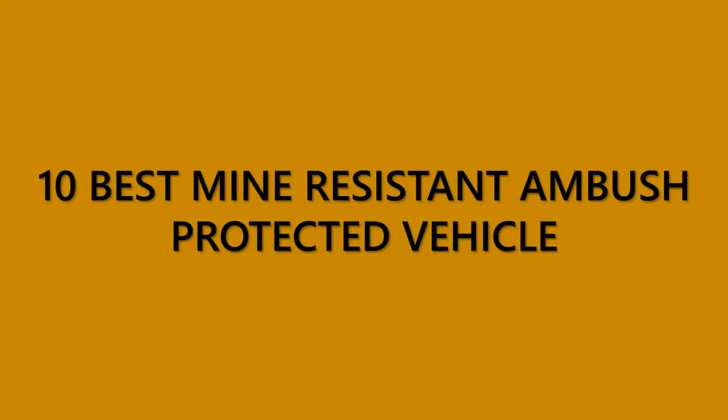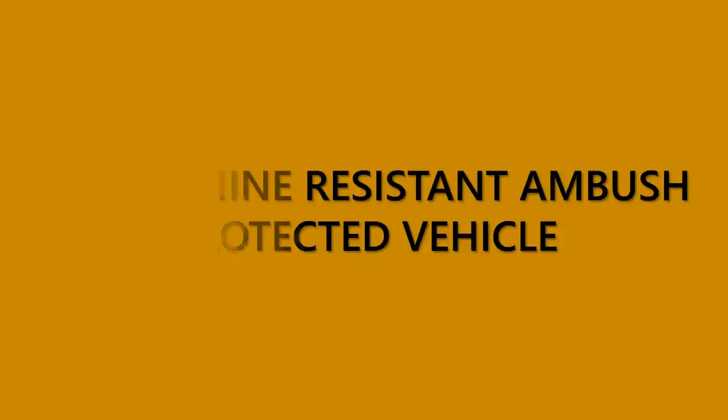In this video, we've selected 10 of the best MRAPs, including light and heavy armored vehicles having different configurations and sizes.